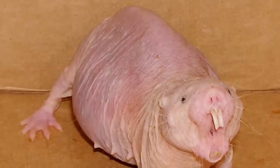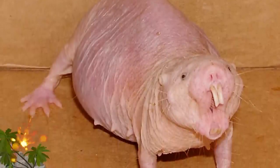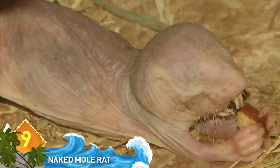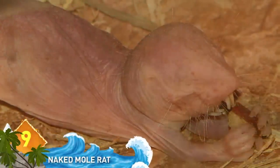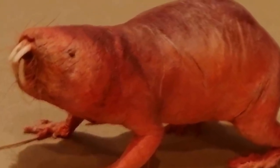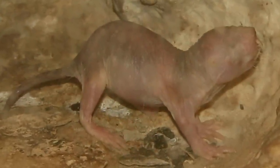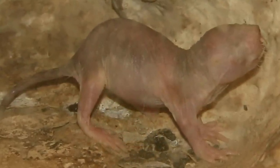Naked Mole Rat. They don't need eyesight because they live underground in colonies, not unlike insects. Or maybe it's just as well they can't see themselves in the mirror. Their bald, pruney-skinned appearance can give you a fright, but that baldness helped them to better adapt to their underground environments. They're actually more closely related to guinea pigs, chinchillas, and porcupines than to moles or rats.